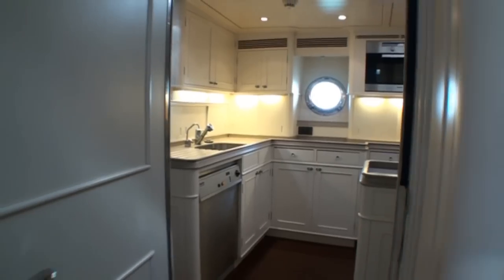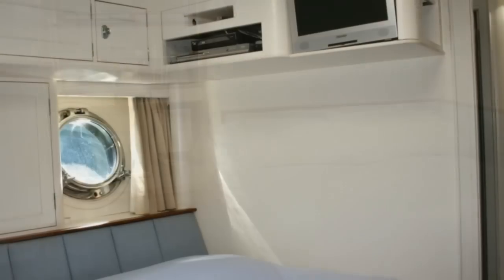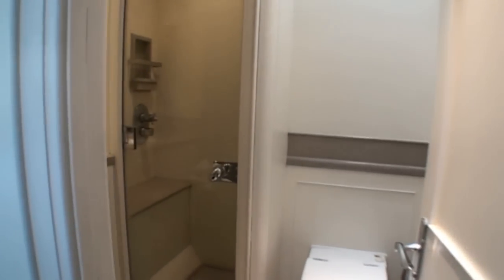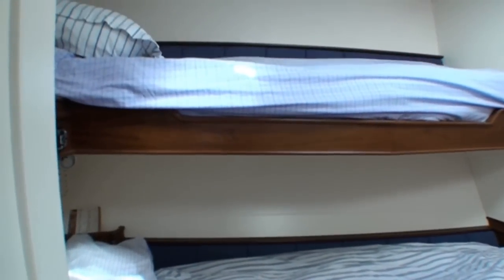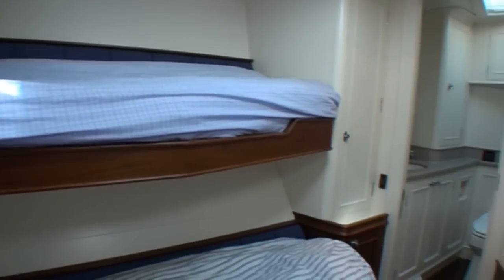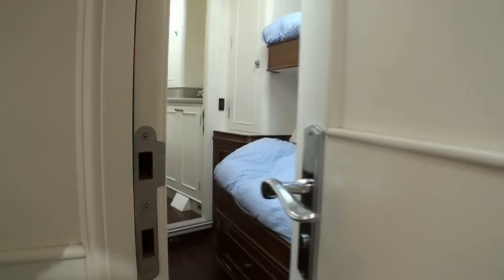The captain's cabin is outboard of the galley to port, with a double berth, small office area, TV and DVD, and ensuite head with stall shower. The two crew cabins, each with two single berths, stowage and ensuite heads, are forward of the galley through a second watertight door. The cabins are well-detailed and comfortable.